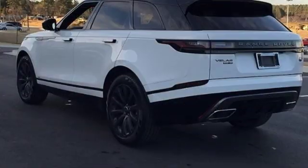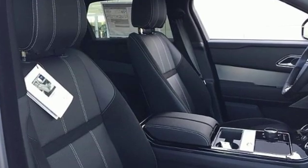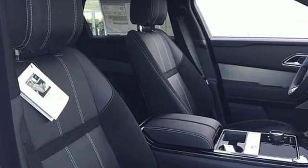Streaming audio, doors and push button start proximity key, driver memory seats, auto dimming rear view mirror, and automatic transmission.